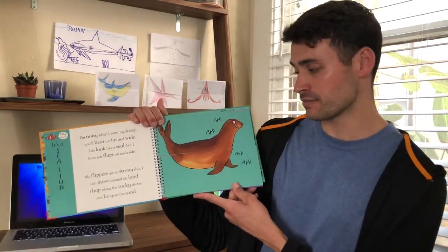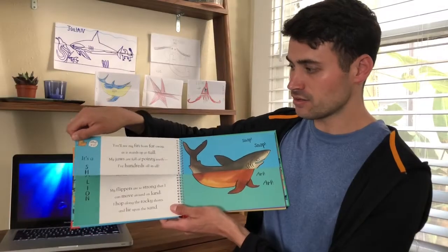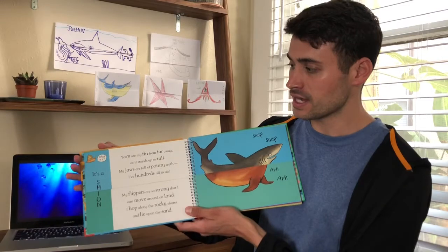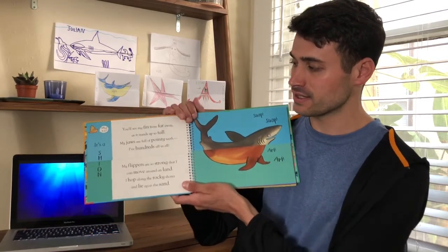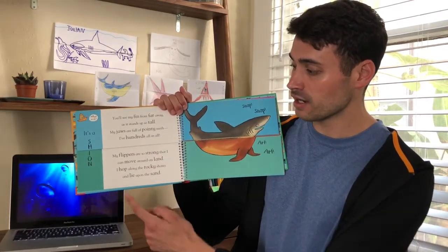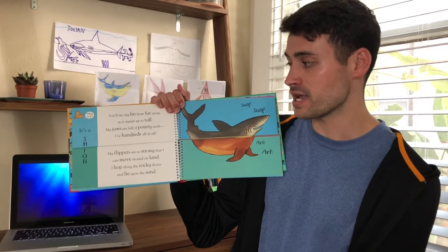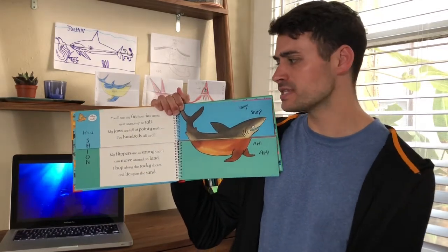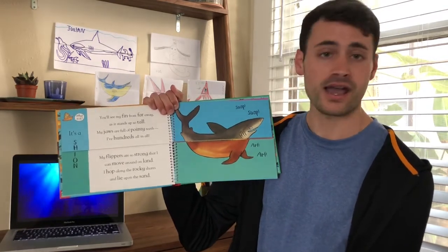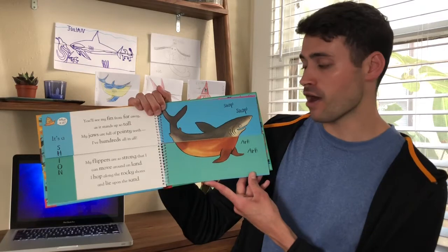Alright, I can either flip the top or the bottom part. I think I will flip the top part and let's see what we get. Now we have a shark and a sea lion. Here the little sea slug is saying: what is it? It's a Cheyenne — a shark and a sea lion. Here's the combined poem: You'll see my fin from far away as it stands up so tall. My jaws are full of pointy teeth, I have hundreds all in all. My flippers are so strong that I can move around on land. I hop along the rocky shores and lie upon the sand. And the Cheyenne is saying: snap, snap, arf, arf.